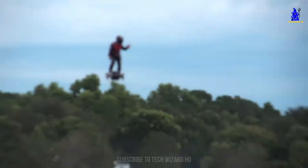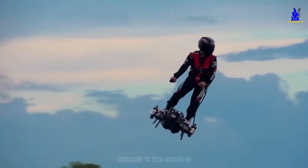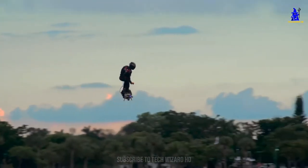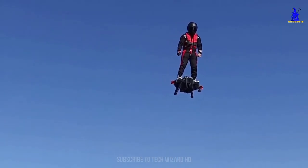The fuel is carried in a backpack by the user, and at current capacity it can only hold enough for six minutes of flight. However, the projected flight time on release date is said to be closer to 30 minutes or more. This hoverboard is, without a doubt, one of the coolest ways to get around, and it's surprisingly safe too.